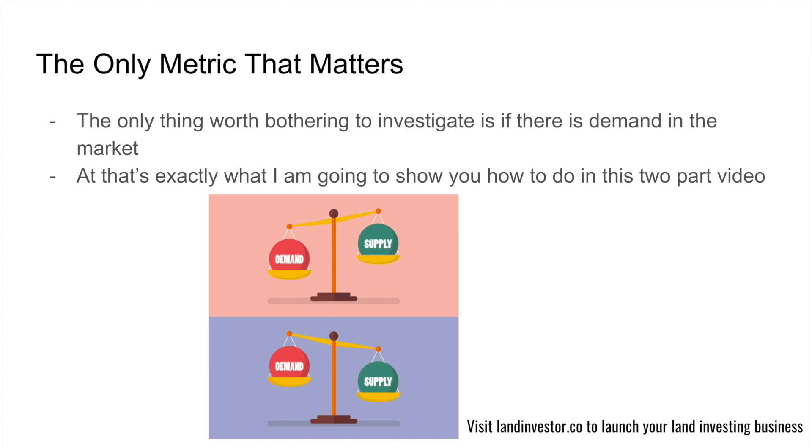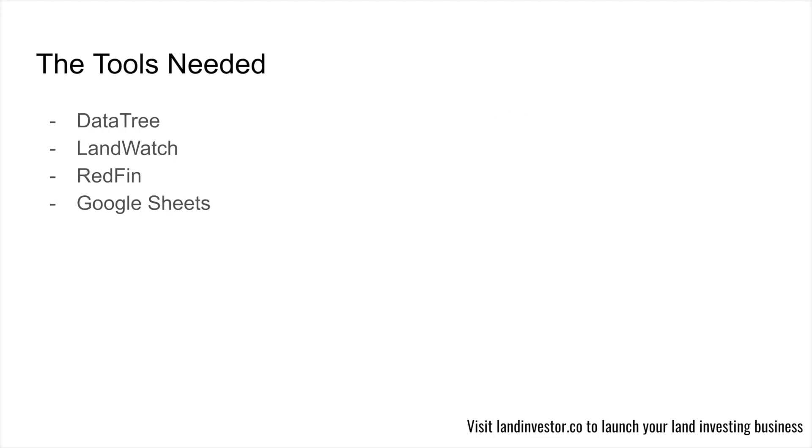The only metric that matters in selecting markets is demand. Are people buying land in those markets? This is the stuff that no one is talking about. There are over 3,000 counties in the U.S. — so many places you could waste your marketing dollars buying land in markets that no one wants. The velocity of your capital, being able to turn that money over and over by working in markets where there's real demand, is going to make everything in your business flow much more seamlessly. So we need to figure out: is there demand here?